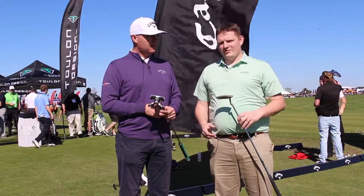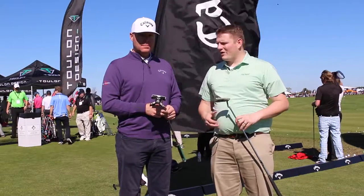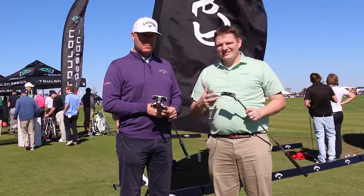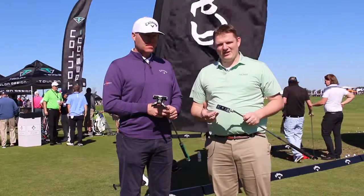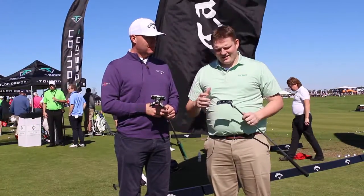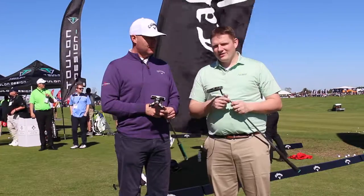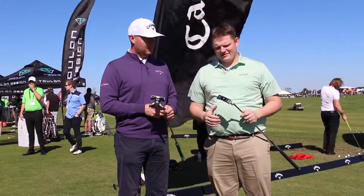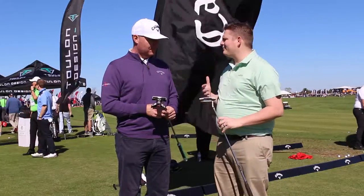Hi, this is Tyler from Second Spin Golf here at the 2017 PGA Show. We have with us today Luke Williams from Callaway Golf to take a look at a really exciting putter lineup from Callaway and Odyssey. They brought in Sean Toulon from Toulon Designs and have their putter series for their premium lineup this year. Luke, tell us about Toulon Design putters.